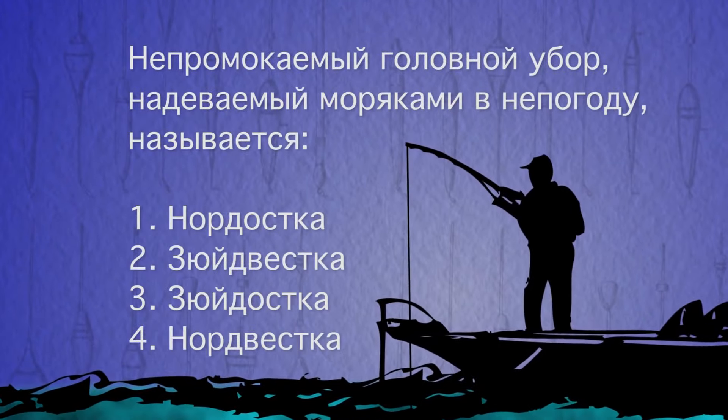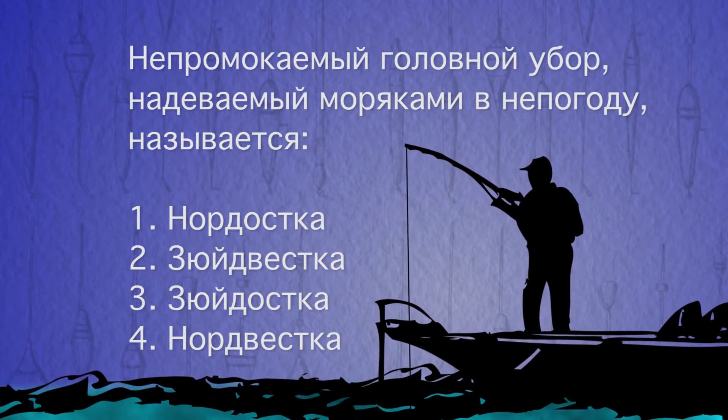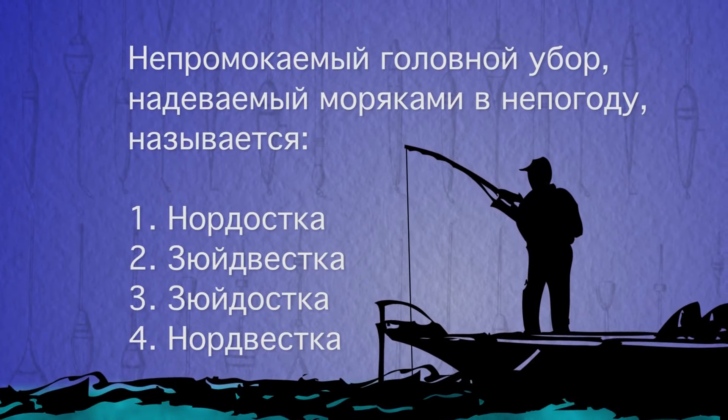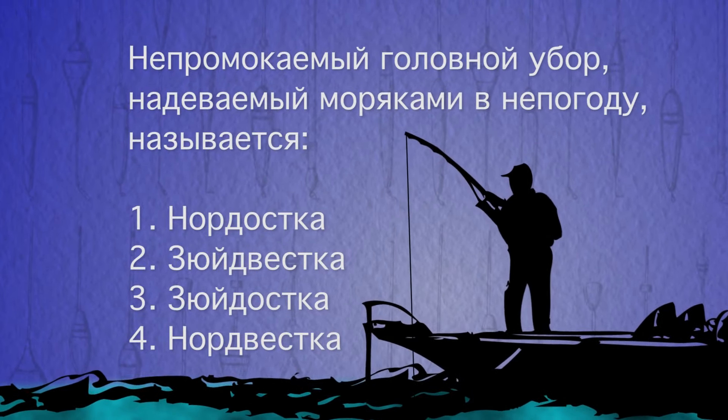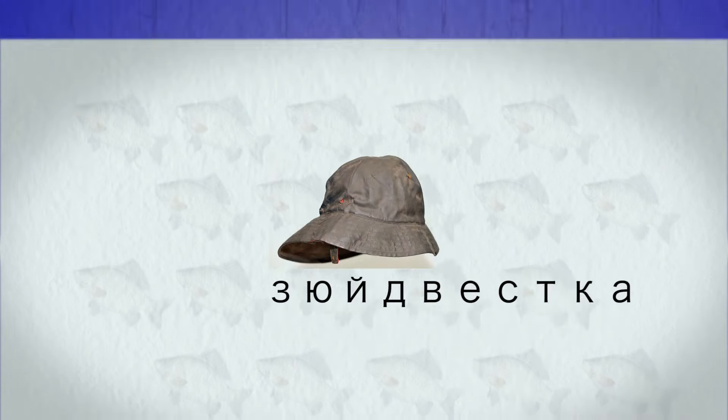Время рыболовной викторины. Как называется непромокаемый головной убор, надеваемый моряками в непогоду? Нордостка, зюйдвестка, зюйдостка или нордвестка? Правильный ответ — зюйдвестка.